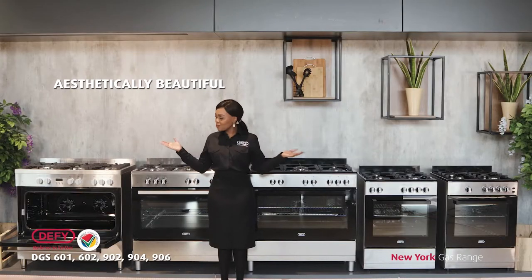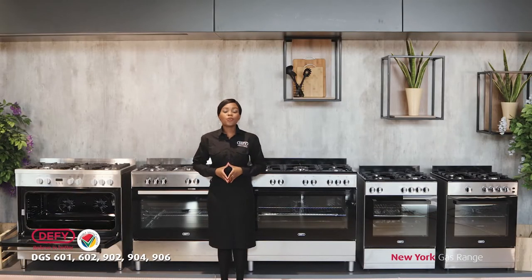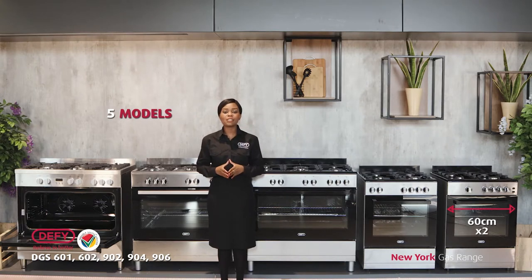This is the New York range. This New York range consists of five models, with two being the 60 centimeter freestanding stoves and three being the 90 centimeter range cookers.